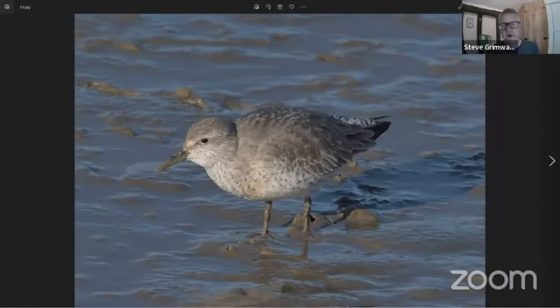A lot of these waders, when you see them in the books, they all look very similar. But actually in the field they're reasonably okay to identify once you get a good view.